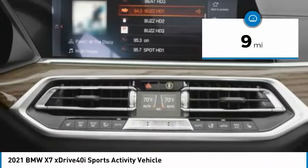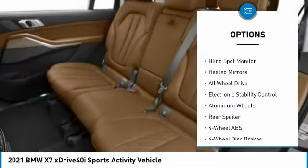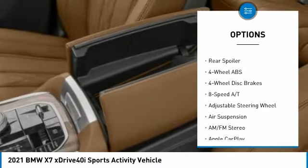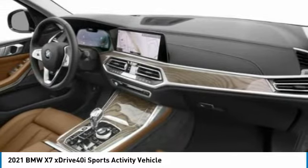Here are some of this vehicle's great options: tire pressure monitoring system, dual moonroof, turbocharged, panoramic roof, blind spot monitor, heated mirrors, all-wheel drive, electronic stability control, aluminum wheels, rear spoiler.